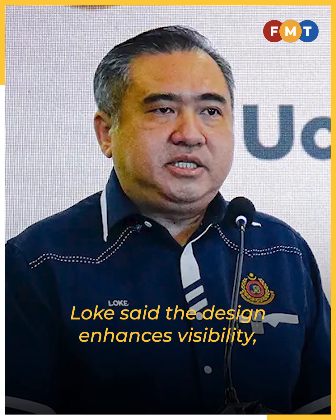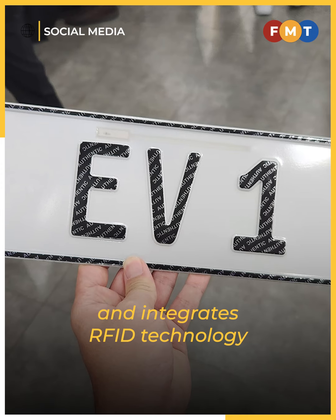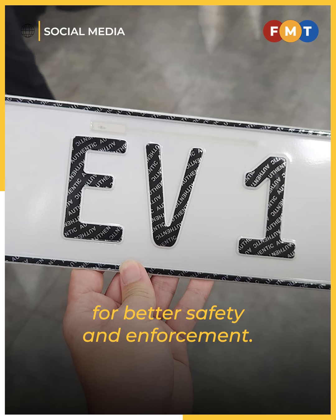Loke said the design enhances visibility, includes anti-cloning features, and integrates RFID technology for better safety and enforcement.